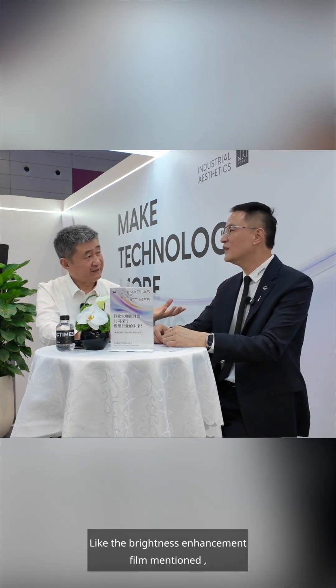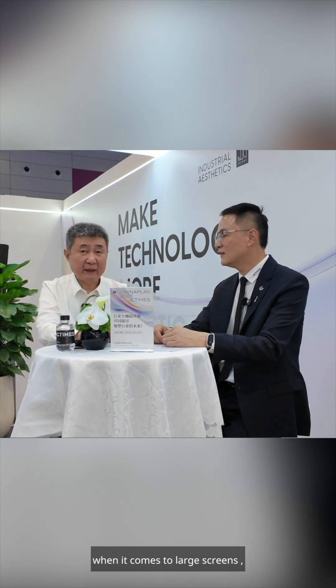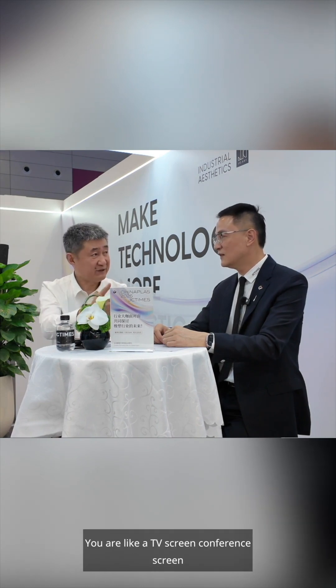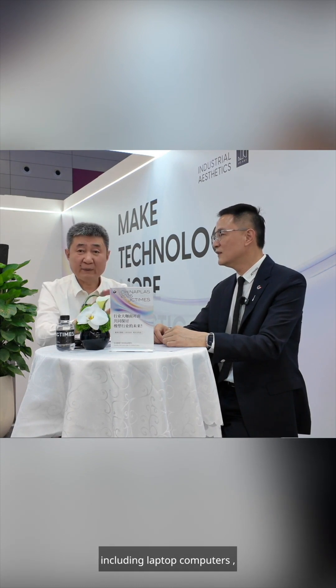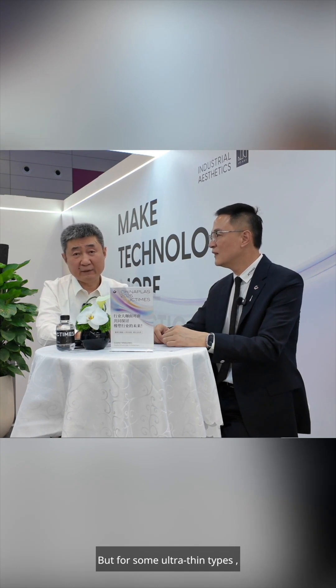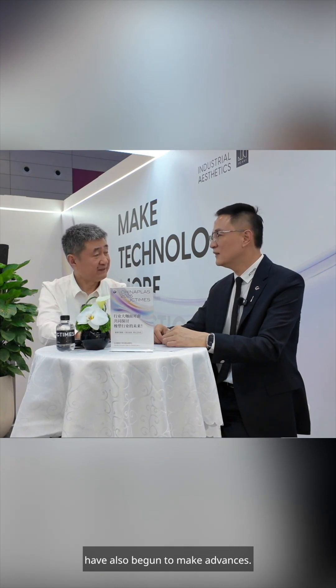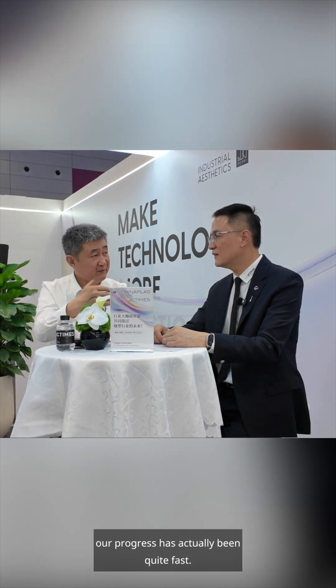This covers backlight modules — like the brightness enhancement film mentioned. For large screens such as TV screens, conference screens, and laptop computers, we've already solved these domestically. But for some ultra-thin types, we still rely on imports. However, our leading domestic companies have also begun to make advances, so our progress has actually been quite fast.